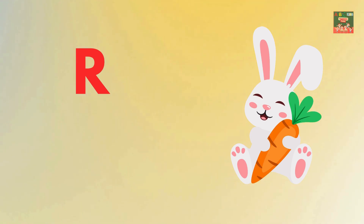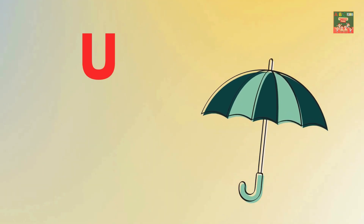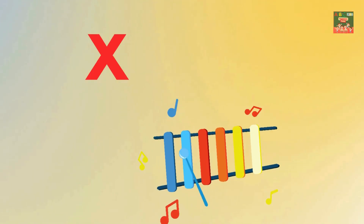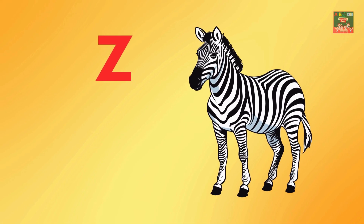Q is for queen. R is for rabbit. S is for sun. T is for tiger. U is for umbrella. V is for van. W is for whale. X is for xylophone. Y is for yak. Z is for zebra.